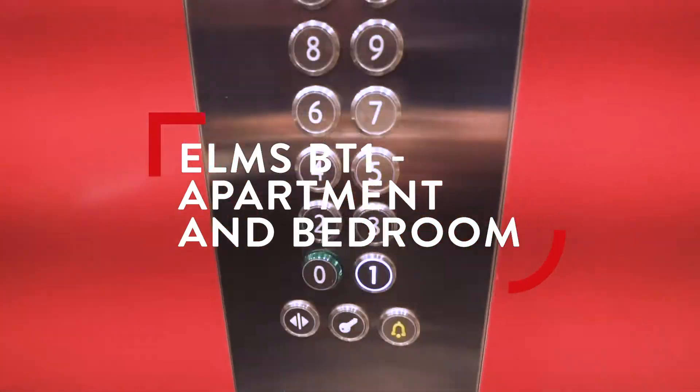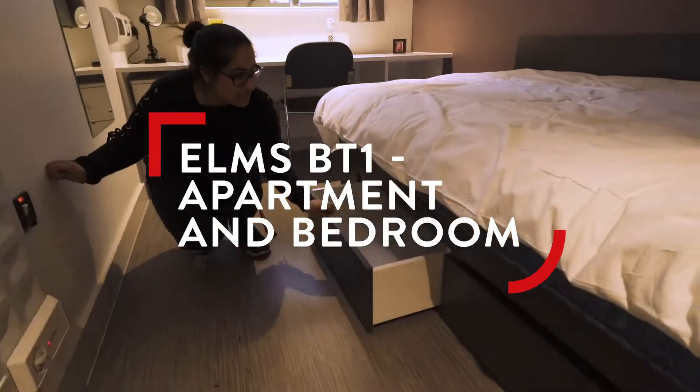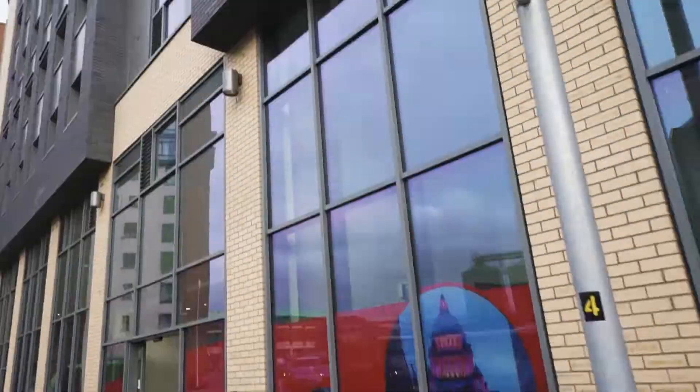Hi, my name is Tijinder. I'm a residential assistant at Queen's Accommodation and I'm also a student at Queen's University. I study dentistry. This year I'm living at Elms BT-1 so I've become quite the expert on this building.